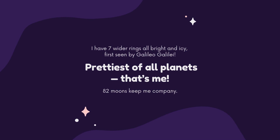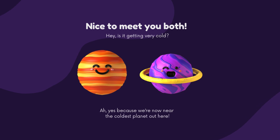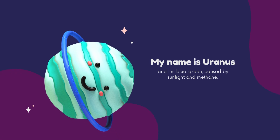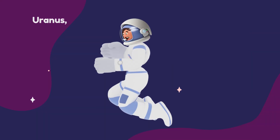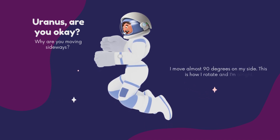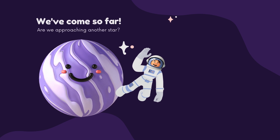Nice to meet you both! My name is Uranus and I am blue-colored, lit by sunlight and methane. So Uranus, are you okay? Why are you moving sideways? I move almost 90 degrees on my side — this is how I rotate. I am alright!